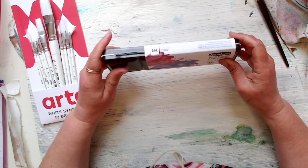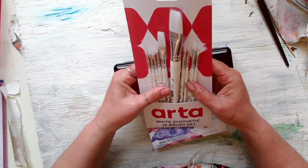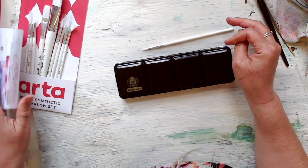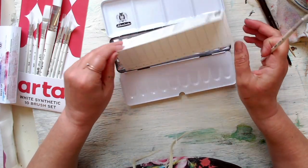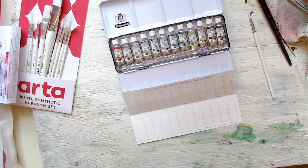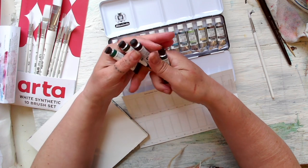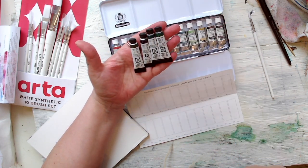There was a special offer on and I had points on my Jackson's card. I also got these three brushes which seemed quite nice — they said they're for watercolor. They're a bit small for me but I rinse them in my dirty water and they do for detail things. I also got some of my favorite Daniel Smiths that I'd run out of.